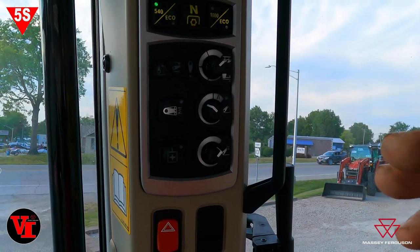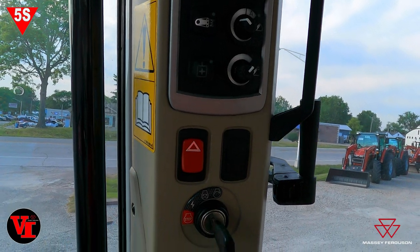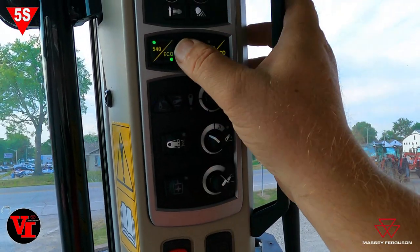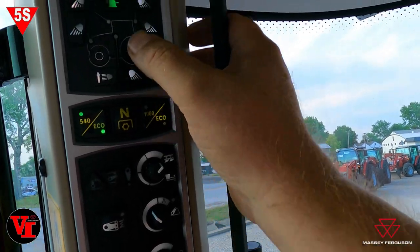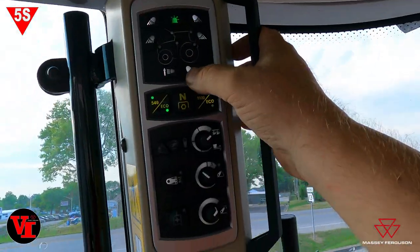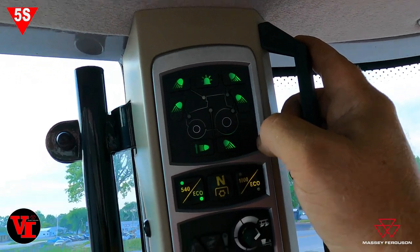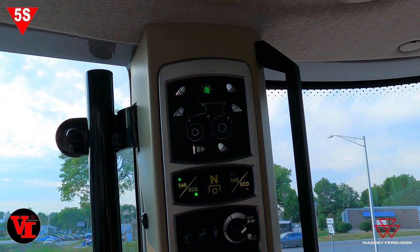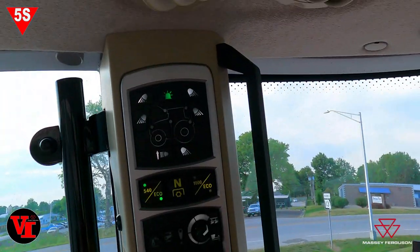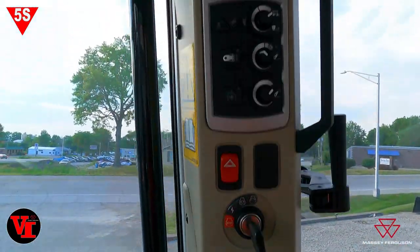This tractor — the deluxe version — has pressure flow compensated hydraulics. We went with the 26 gallon per minute system. You've got ECO 540, neutral, 1000 PTO. All your lights — you can turn on your light switch and come up to your upper cab lights. Every one you turn on will turn green when activated. You can turn on your roading lights. Your beam comes on, and when you push this button you can switch between field mode and road mode with your lights.